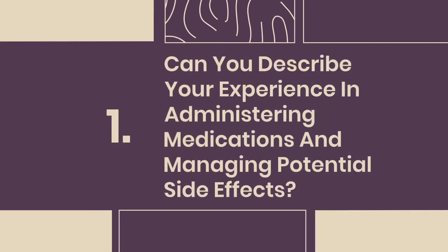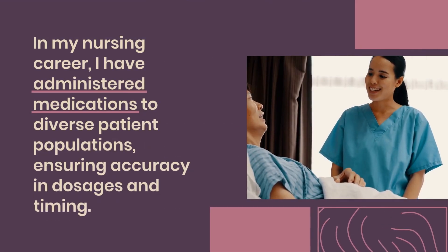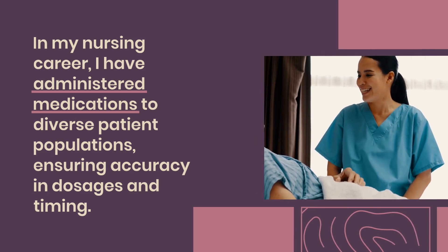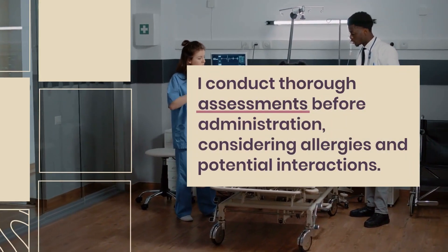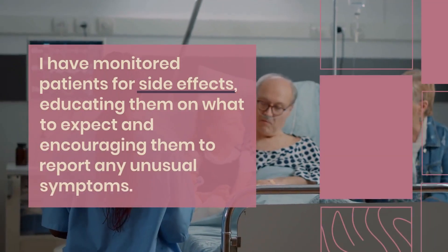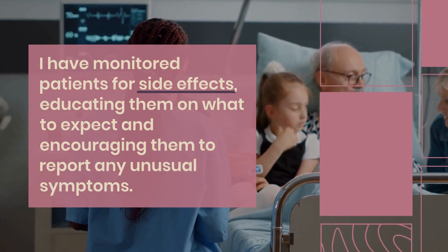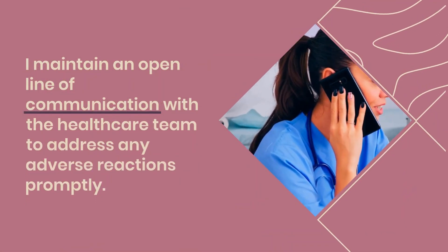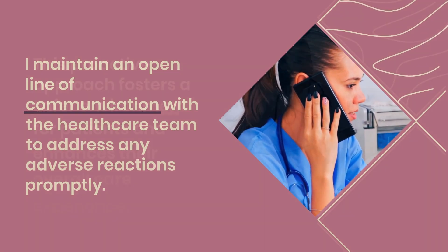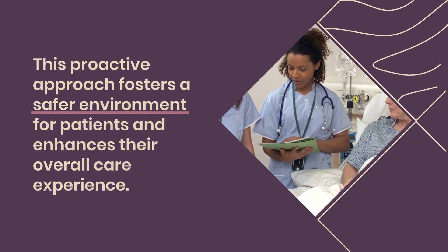Question 1: Can you describe your experience in administering medications and managing potential side effects? In my nursing career, I have administered medications to diverse patient populations, ensuring accuracy in dosages and timing. I conduct thorough assessments before administration, considering allergies and potential interactions. I have monitored patients for side effects, educating them on what to expect and encouraging them to report any unusual symptoms. I maintain open communication with the healthcare team to address adverse reactions promptly, fostering a safer environment for patients.